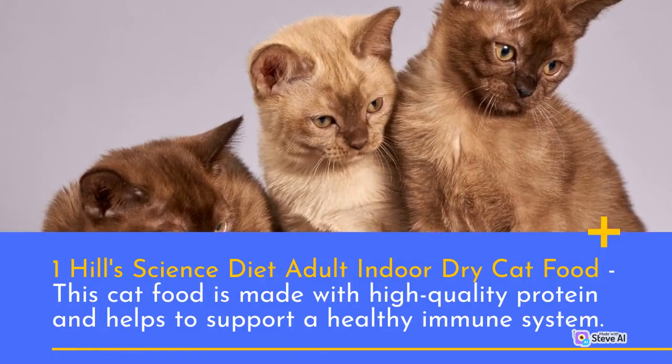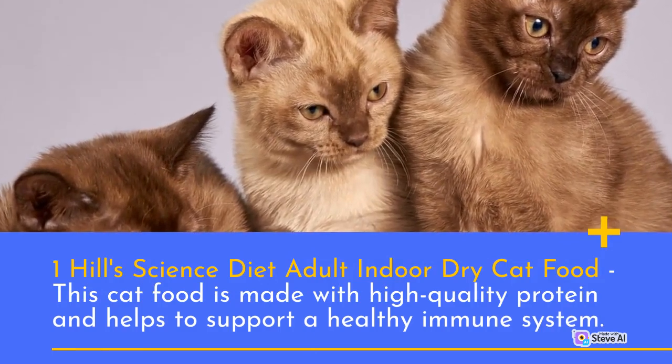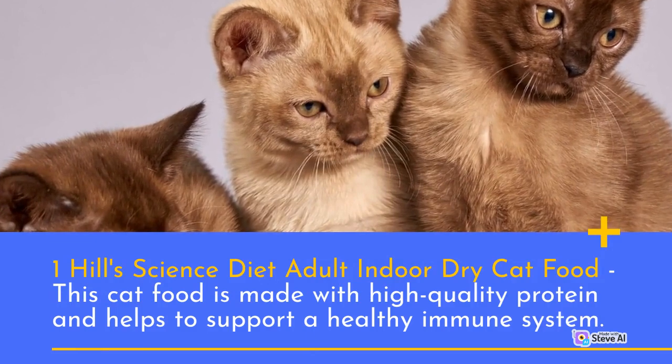Number 1: Hill's Science Diet Adult Indoor Dry Cat Food. This cat food is made with high-quality protein and helps to support a healthy immune system.